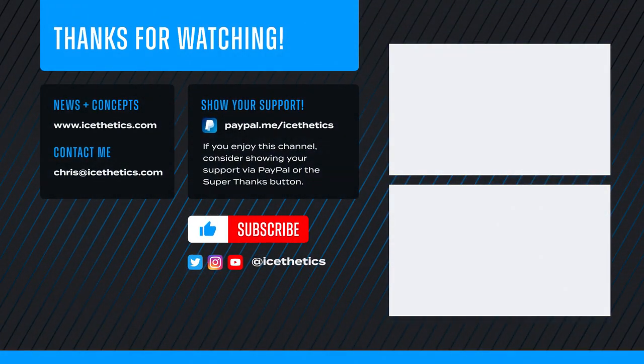And that's all I've got for now. Be sure to like and subscribe on your way out. Thanks again, and see you next time.